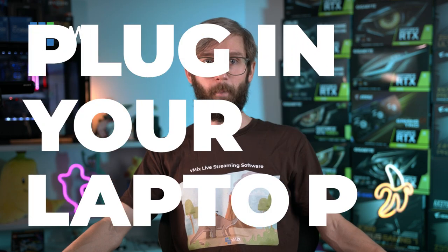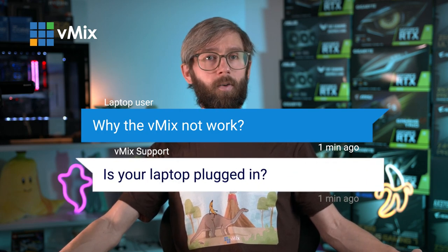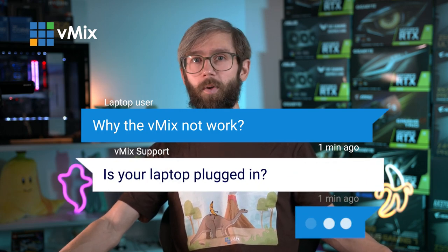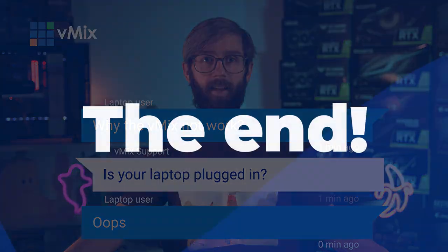Plug in your laptop. I can't say this enough — plug in your laptop. A laptop battery is not powerful enough to run laptops like this at maximum speeds. If you want to use vMix and get the best out of it, make sure you plug it in. We get so many emails from people saying vMix isn't working and they're running it off battery trying to do four cameras, NDI, and all sorts of crazy stuff. Plug in your laptop — I say it every laptop video.